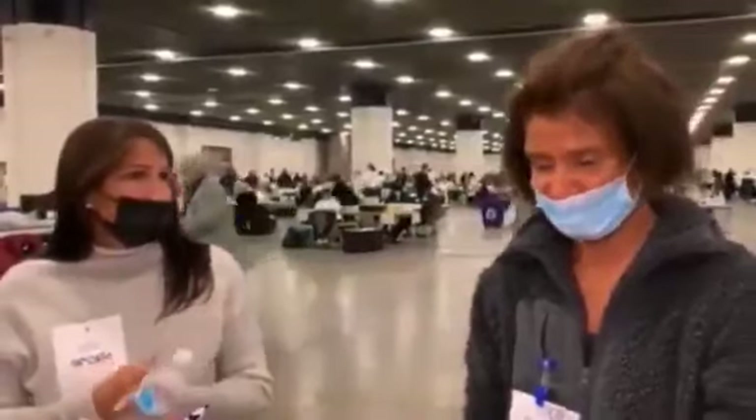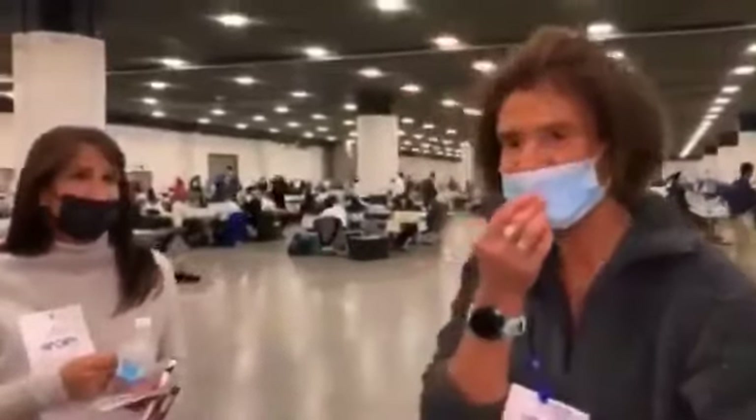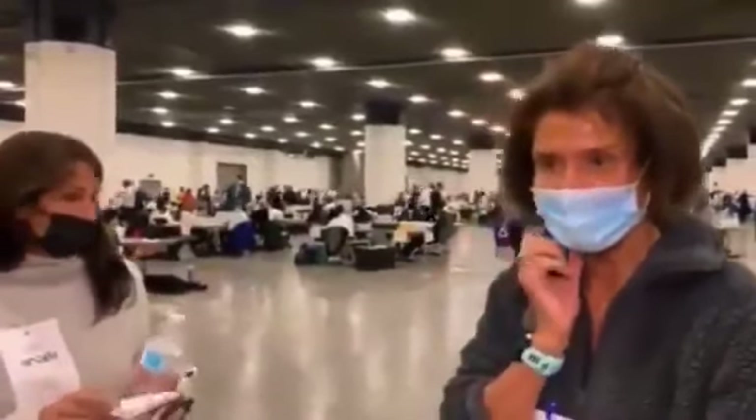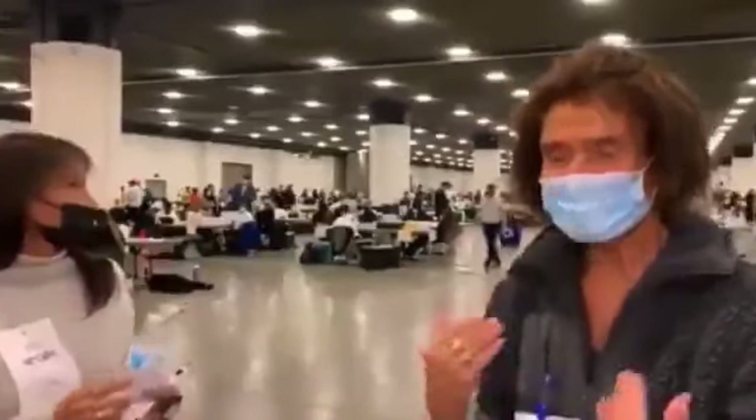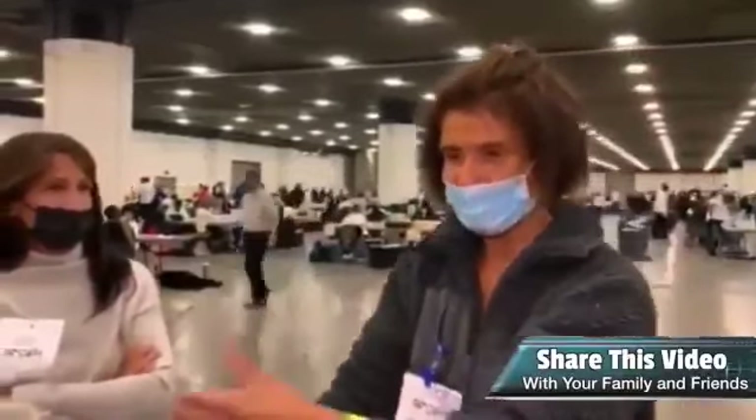I've seen ballots that don't belong to anybody. They don't show up in the voter registration. There's no name attached to them. And what are they doing with those ballots? I'm challenging them, and they're supposed to put them in a box to be evaluated.